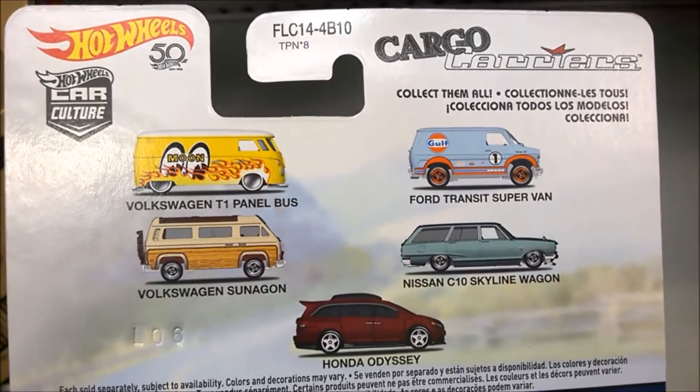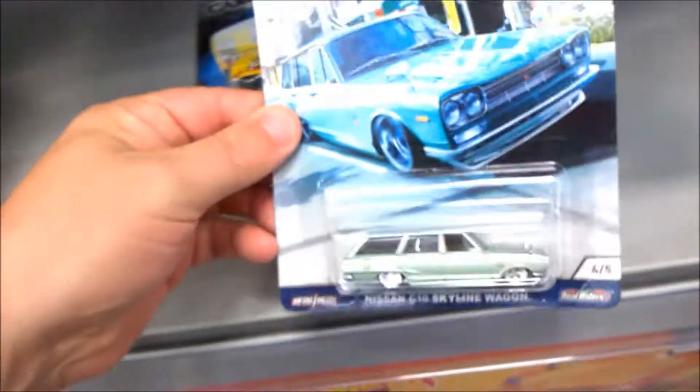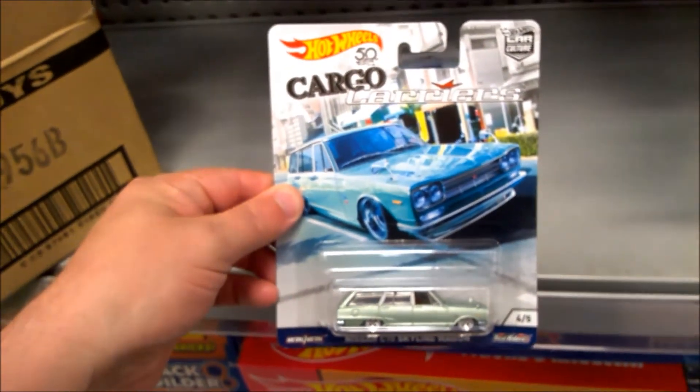This is the second wave of Car Culture for 2018. The next one out — this is the one that will be the most popular — the Skyline wagon.